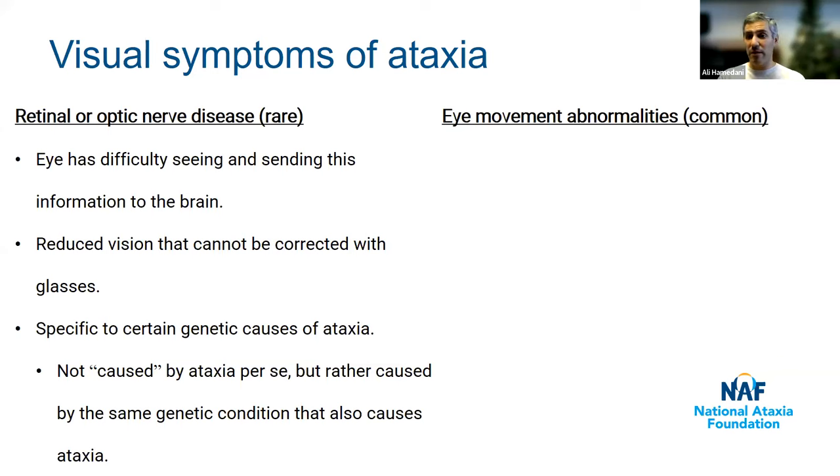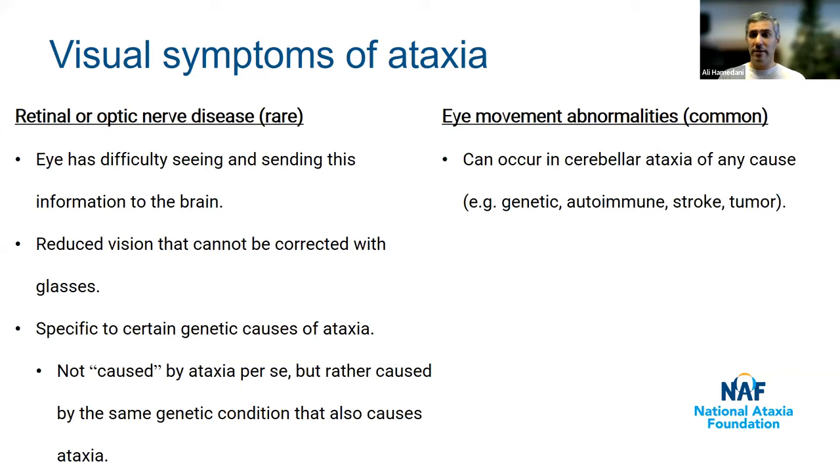Eye movement abnormalities are much more common in ataxia, and these can occur in cerebellar ataxia of any cause — not just genetic ones, but also autoimmune ataxia, ataxia due to stroke or a brain tumor. The main difference is that difficulty with eye movement is common to cerebellar ataxia of any cause, while difficulty with vision due to retinal or optic nerve disease is rare and specific to certain genetic causes of ataxia.